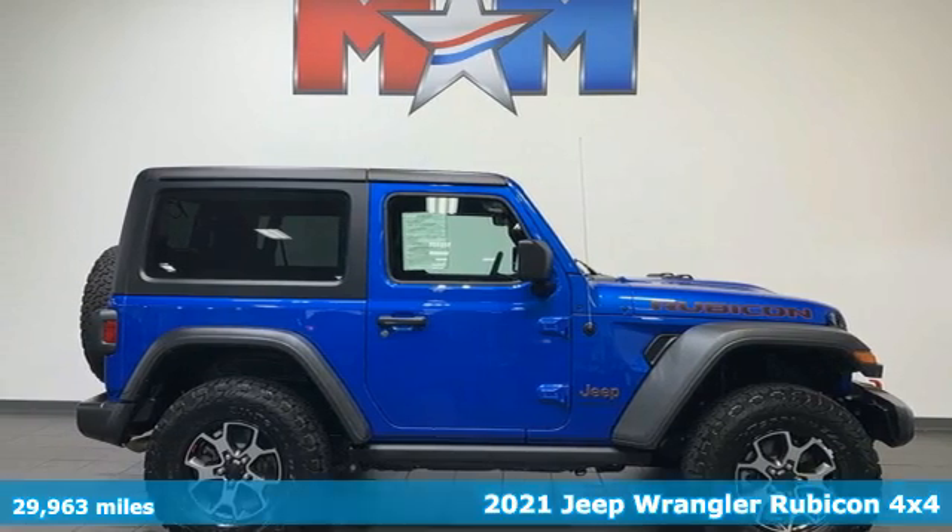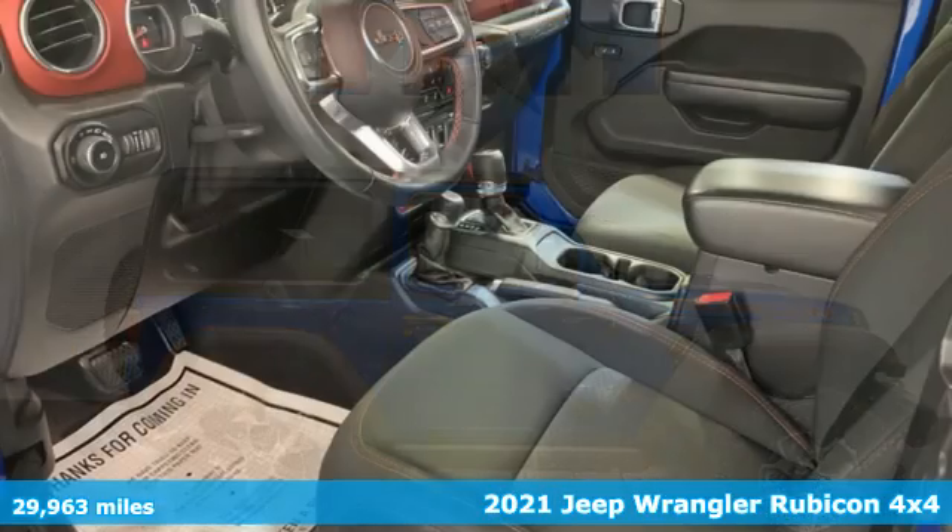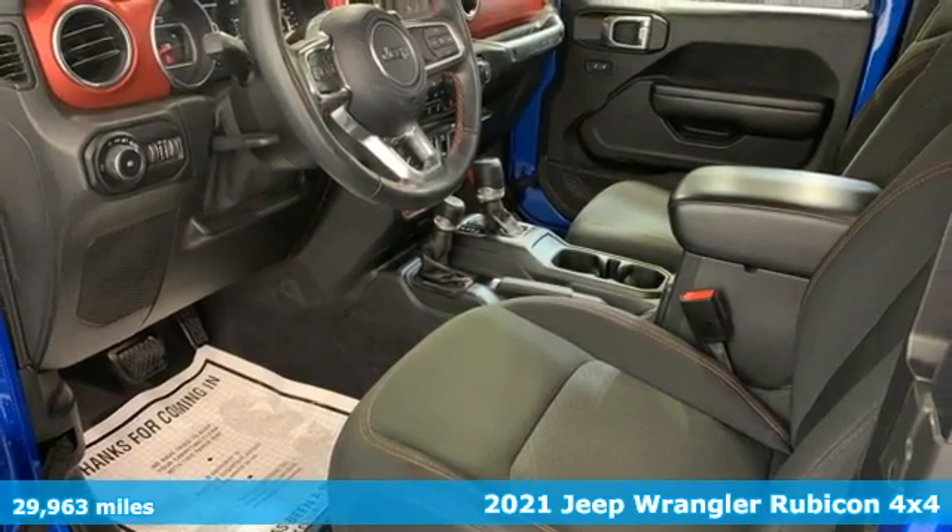It's a 2021 Jeep Wrangler. Explore what lies beyond the next ridge in this original Freedom Machine.